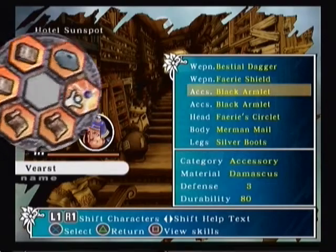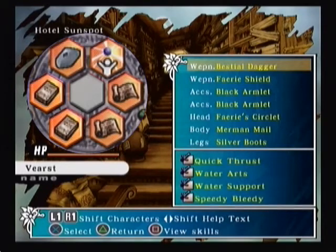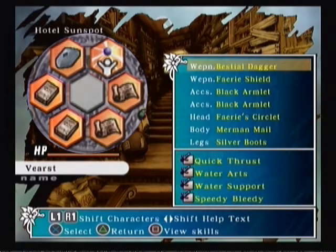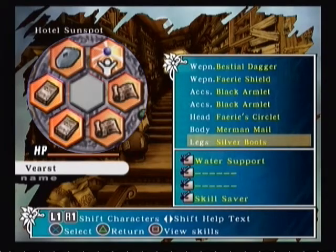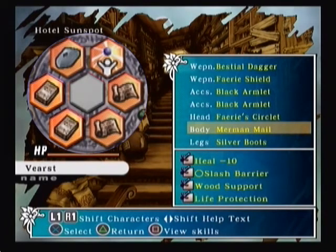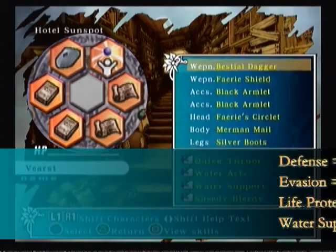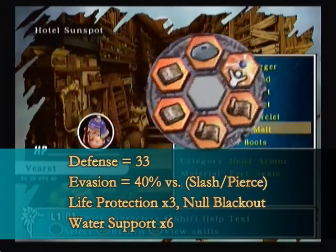Next up is the tank mage build — let's use Verst this time. This is a favorite equipment set. As a water mage, the more water support the better. Black platinum armlets with water support — check. Beast Jo dagger with water support — check. Fairy shield making platinum with water support — also check. Silver foot gear and a platinum helm for water support, as well as pierce barrier and null blackout — check and check. Last but not least, merman mail with a slash barrier, wood support, and life protection for the combo — check. That's six stacks of water support, coupled with 40% slash and pierce evasion, three stacks of life protection, and 31 defense. This build is hardcore.